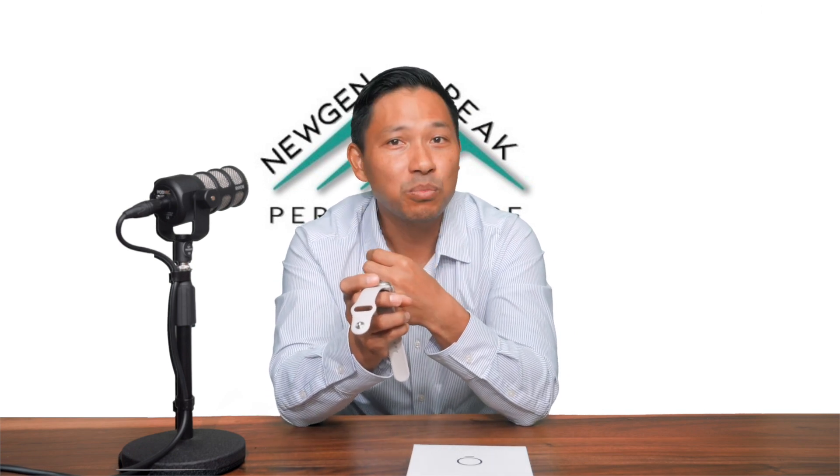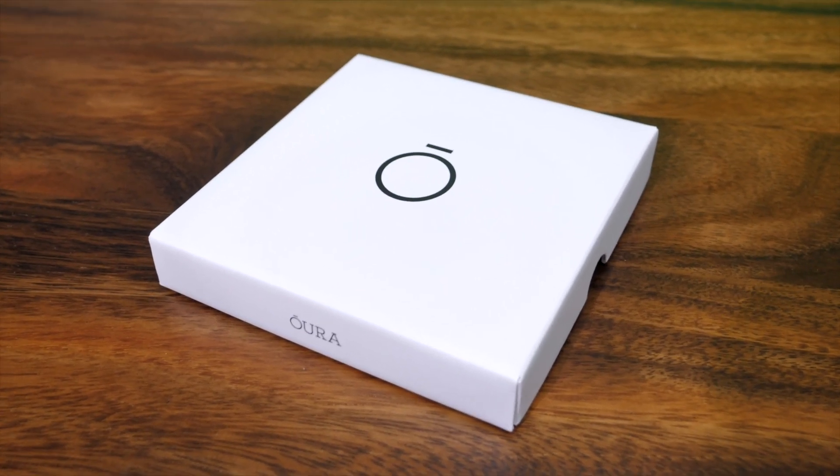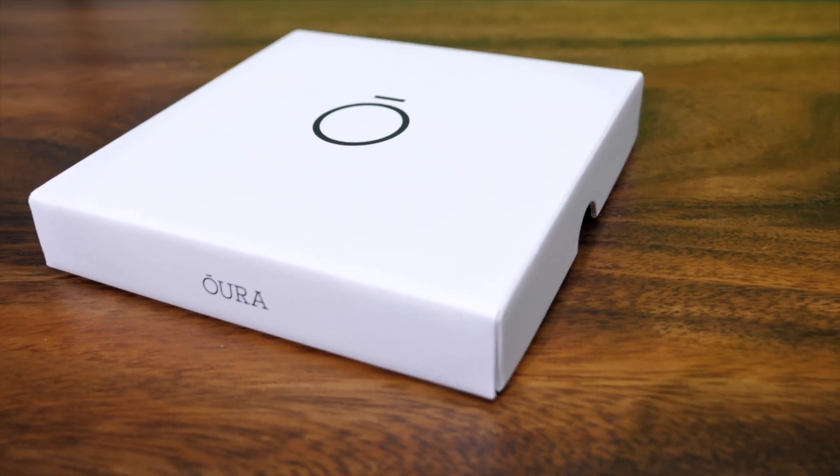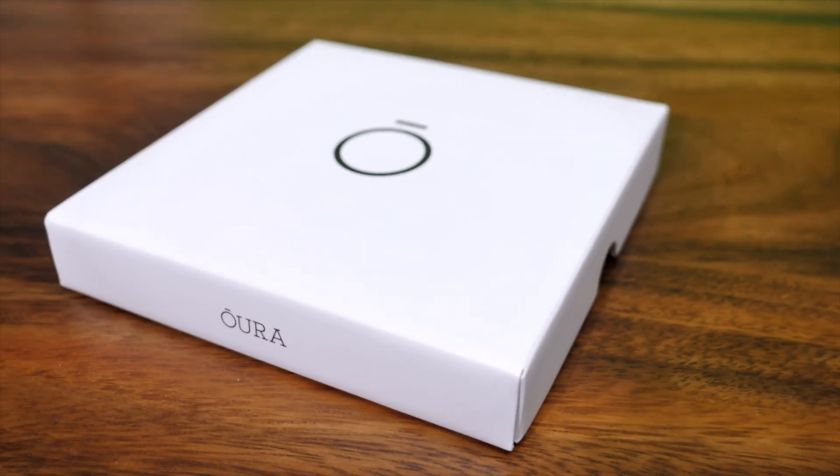However, in my opinion, if improving your sleep is a priority, I believe the Oura Ring is a better product for now. I believe the interface, the interpretation of the data, and the actionable recommendations from the app are more seamless.